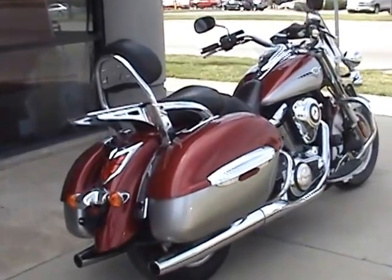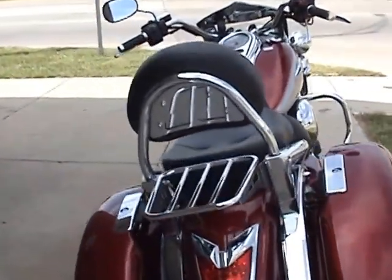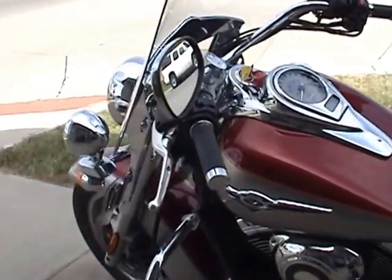This is Charles Carver with Pride Auto Plaza in Derby, Kansas. This is our 2012 Kawasaki Vulcan Nomad. It's a 1700cc bike with a 6-speed transmission.